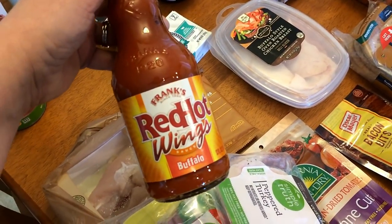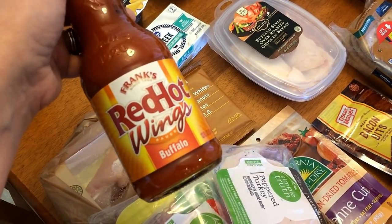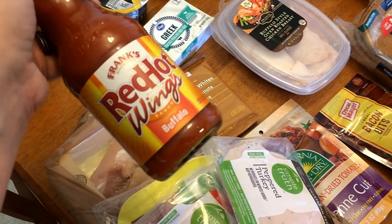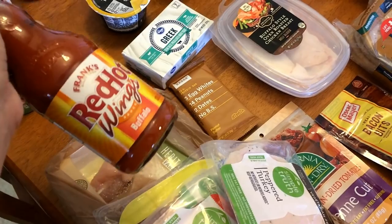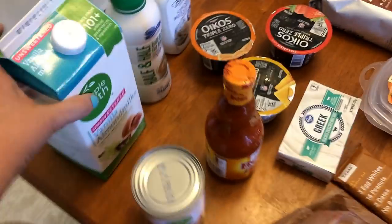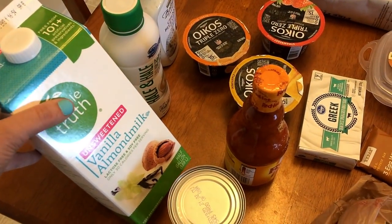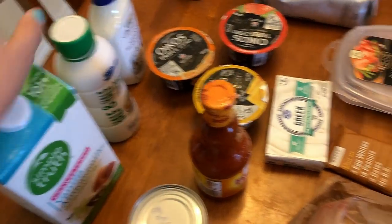I needed some buffalo wing sauce — I go through this quite a bit because I love it so much. I'm going to be using this for a buffalo chicken chopped salad, and I will be sharing that. I'm going to do a whole video this week with just my dinners in it. I picked up some unsweetened vanilla almond milk — I'm going to be doing some chia puddings for snacks this week and I'll show that in meal prep tomorrow.